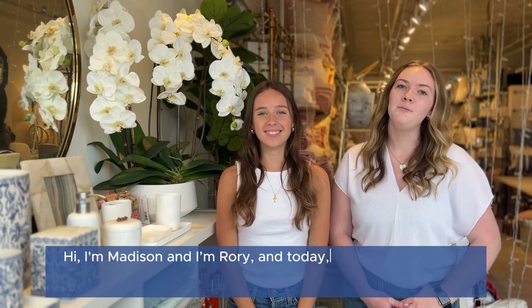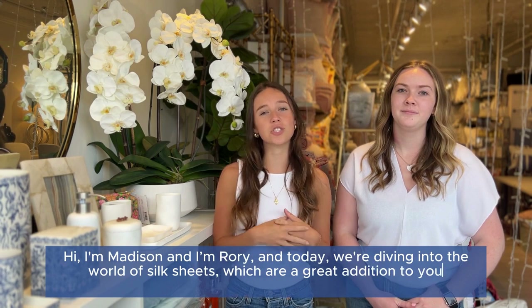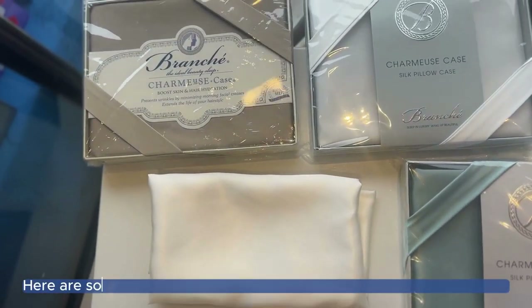Hi, I'm Madison and I'm Rory, and today we're going to be diving into the world of silk sheets, which are a great addition to your bedroom that provide comfort and elegance. So let's get started.